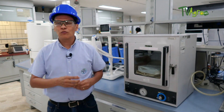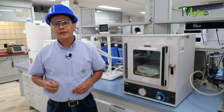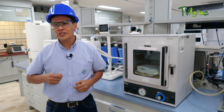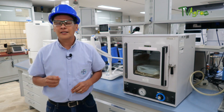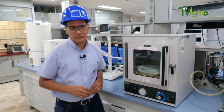My name is Roberto Valderrama. I'm the Safety, Health and Environment Manager of the Bayer Plant, and today I want to show you the Quality Assurance Laboratory. Our laboratory is very important because from it we can determine the quality of our inputs, raw materials, packaging, products in process and finished products, using innovative and cutting-edge equipment.